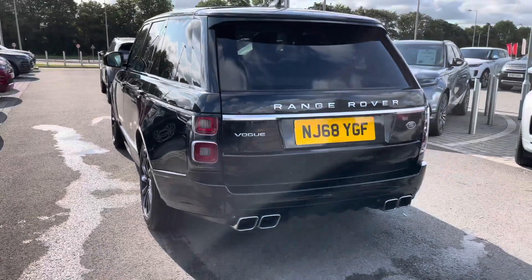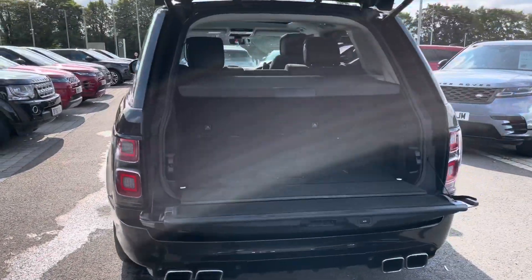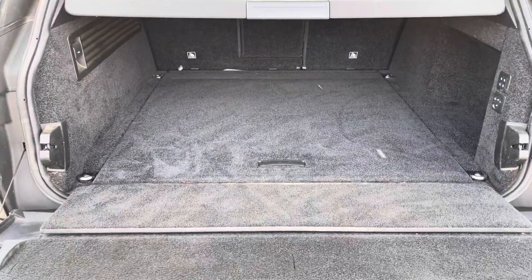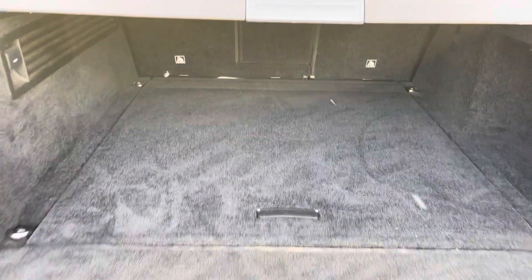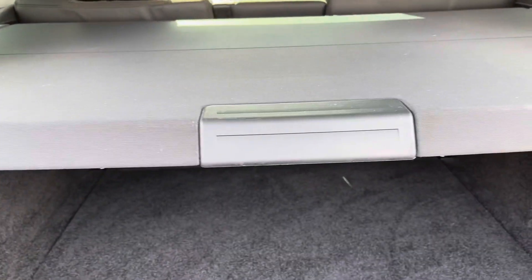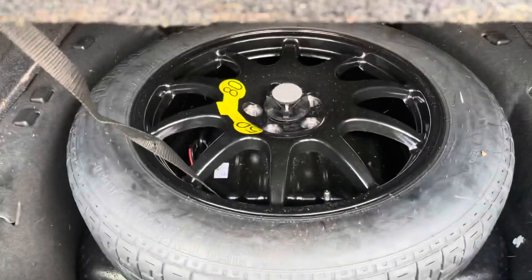Continuing round the car you also have a powered tailgate which is useful if you have your hands full. There's plenty of space in the boot for items such as golf clubs and pushchairs, along with a parcel shelf to keep your personal items more secure — that can be removed — and a spare wheel in case of any accidents.